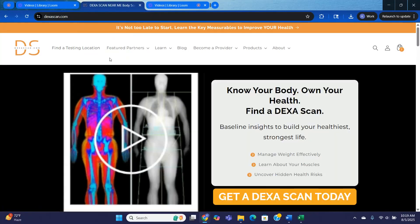Hi, I'm Kristen Orlando from Dexascan.com. I'm so glad you're here. At Dexascan.com, our mission is simple: to give you the clearest picture of your health so you can make informed decisions, whether your goal is to improve your performance, lose body fat, gain muscle, or simply take control of your long-term health.